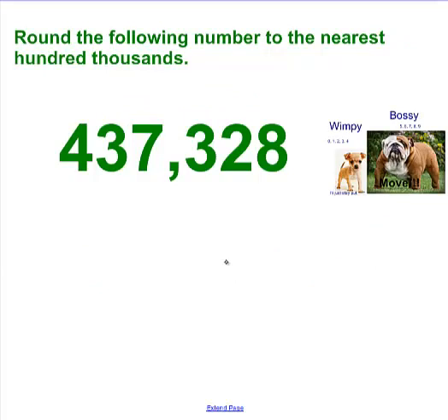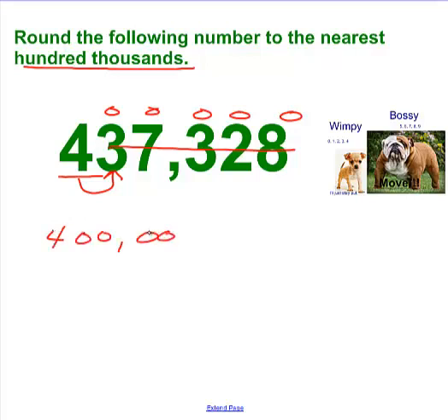Round this number to the nearest hundred thousands. Write the number down and pause the video. Nearest hundred thousands: ones, tens, hundreds, one thousands, ten thousands, hundred thousands — underline the 4. That digit is in the hundred thousands place. Next step: look at the neighbor. It's a 3. Zero, 1, 2, 3, 4 — those are Wimpy. So if they're Wimpy, the underlined digit in the hundred thousands place is going to stay put, and everything behind it turns to a zero. So we've got 400,000 — that is our answer, the nearest hundred thousands.